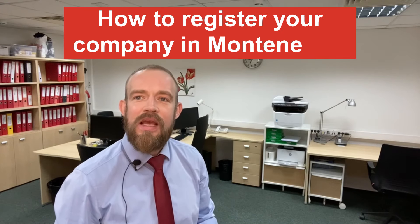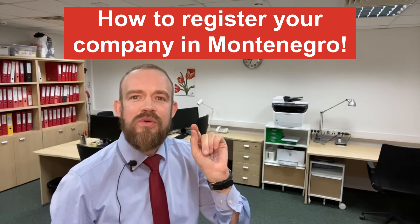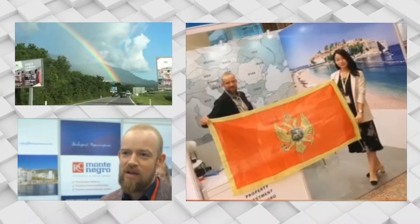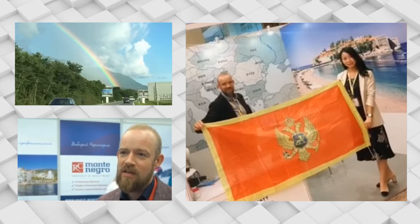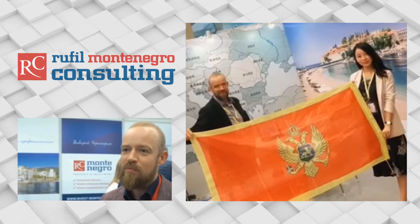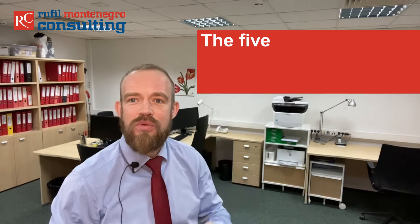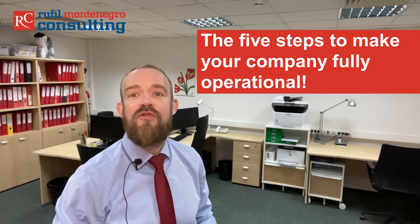Hello everybody, my name is Philipp and I'm the owner of Rufiel Montenegro Consulting. In this video I am going to speak about how to register a limited liability company in Montenegro and the five steps to make your Montenegro company fully operational.